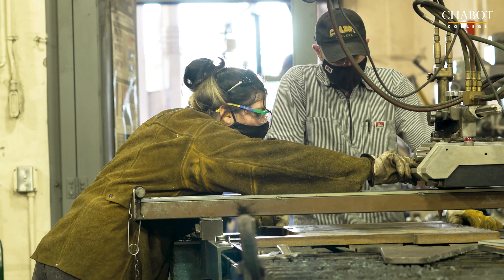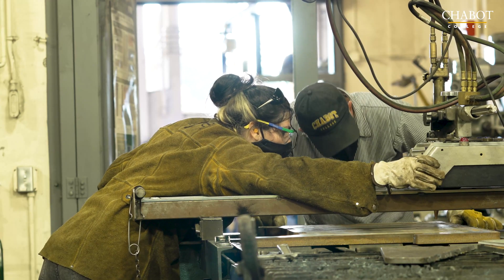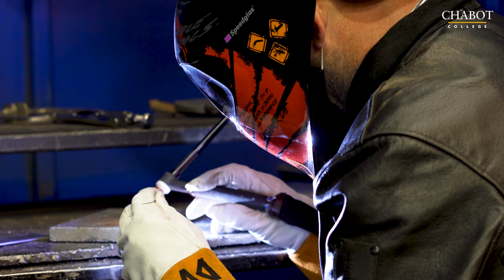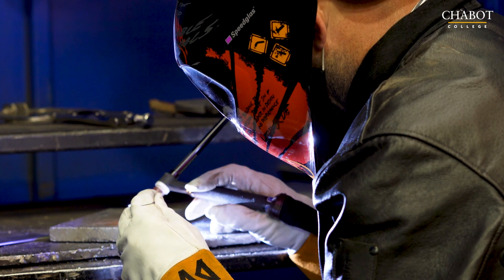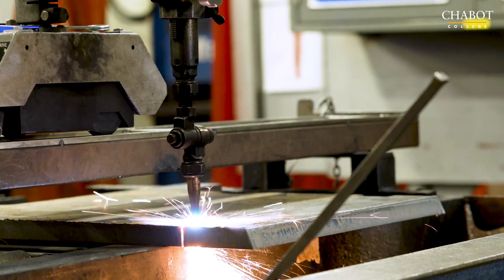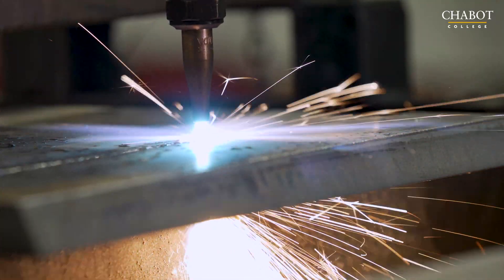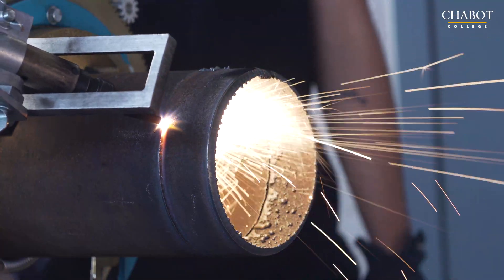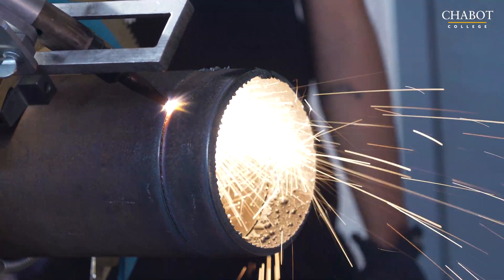We produce students that are excellent entry-level hires, and we also provide advanced training to students who are returning to increase their welding skill. They really know how to make you feel comfortable, and they know how to push your limits as well. Students will be ready for employment as soon as they leave our program. We have a lot of industry people always asking us who do you have for me — we need someone in this area. Everybody needs some amount of welding expertise in their institution.